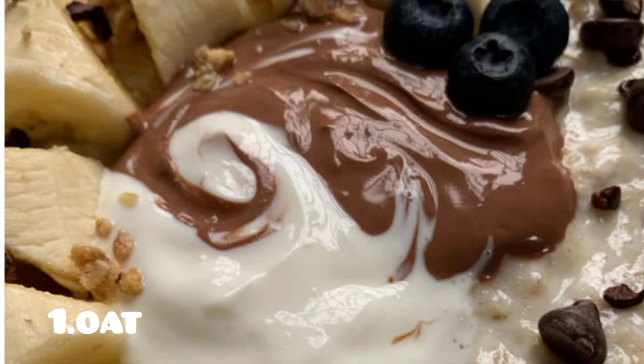Current nutritional guidelines recommend getting 20 to 35 grams of fiber a day, with at least 5 to 10 grams coming from soluble fiber. So oat helps to lower cholesterol. That is the first food.